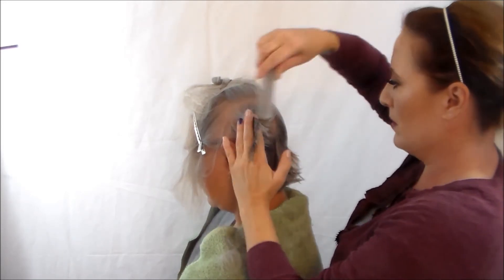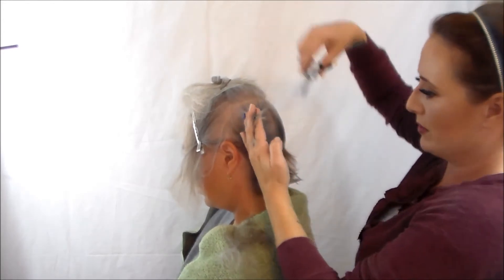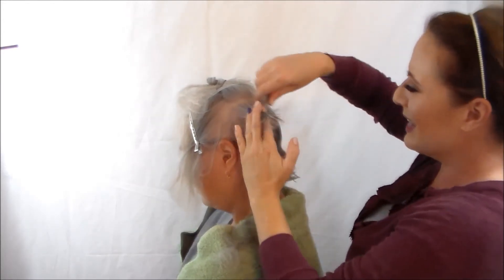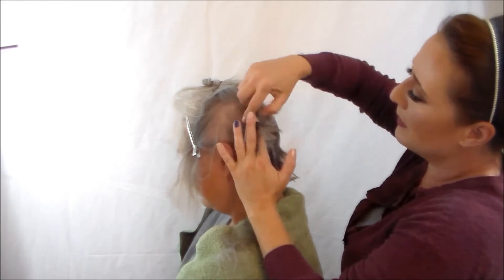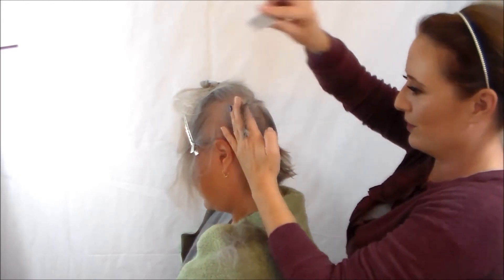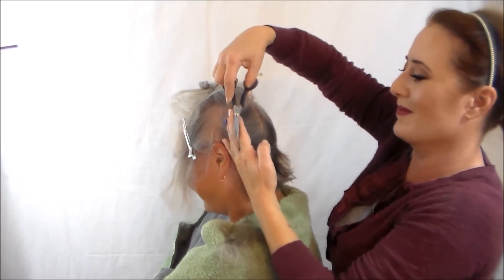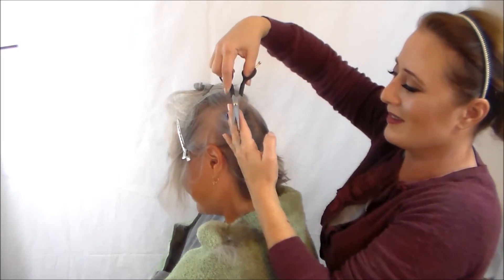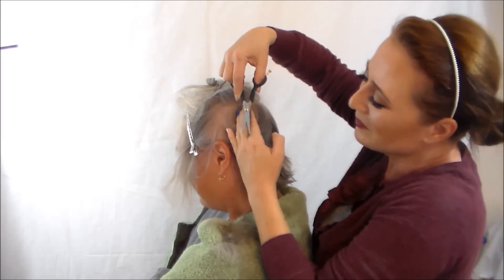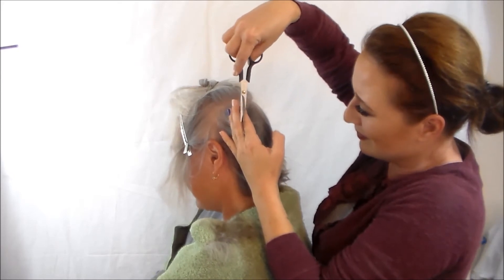Alright guys, thanks for watching this video. I'm about to switch back over to the commentary that is actually on the video when I was doing it. And as always, we so appreciate you watching. Stay tuned — we have our Thanksgiving and our Christmas, Kwanzaa, Festivus, and Hanukkah holiday videos coming up real soon for you. So thanks again for watching, and get ready because the commentary from the video starts just about now.